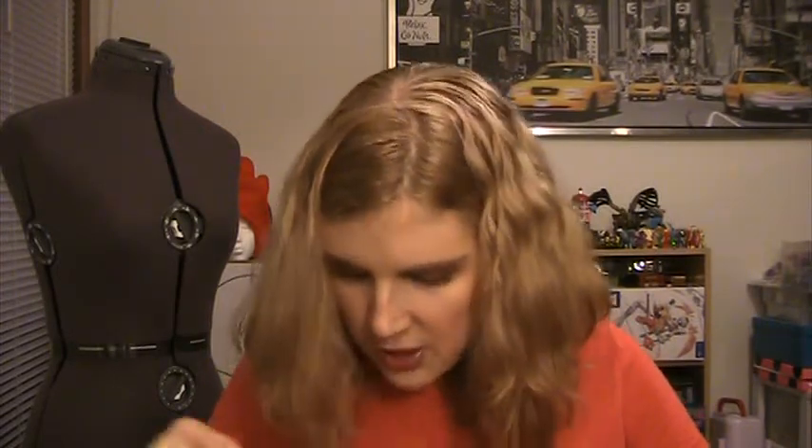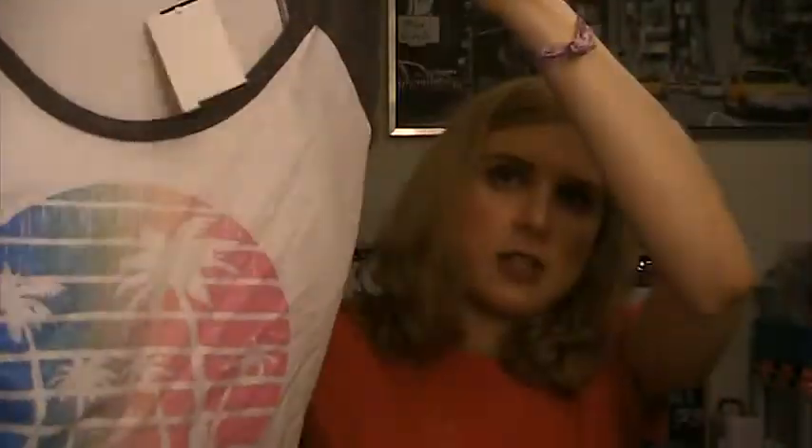I'm gonna start with Kohl's. I got another $10 coupon in the mail again — I don't know why they just happen, but I'm not really complaining because it's a really great way to get clothing. This time I got three shirts. I got this one; it says California on it and it's kind of like a crop shirt. It'll be nice and lightweight for summer.